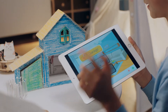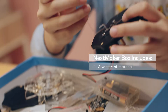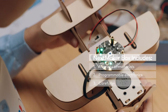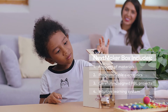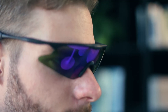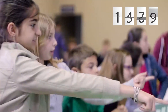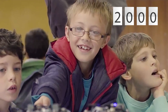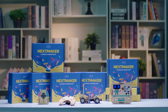Next Maker Box teaches kids the coolest technologies with a variety of materials, programmable electronics, carefully designed PBL projects, and an intuitive learning system. The development for this product lasted two years, and we've already designed 100-plus projects. We tested them all with 2,000-plus kids and received positive feedback. Try Next Maker Box — open a new window for your kids.